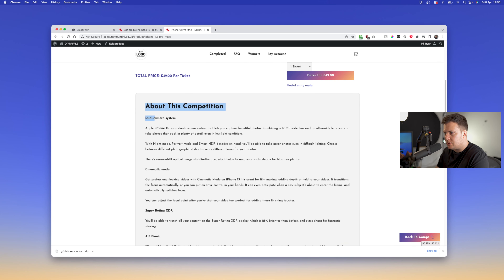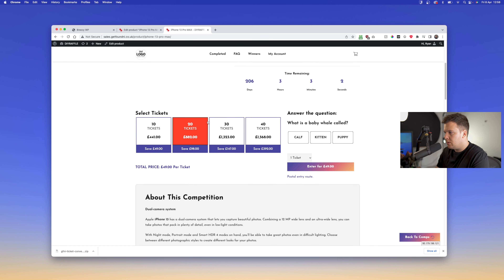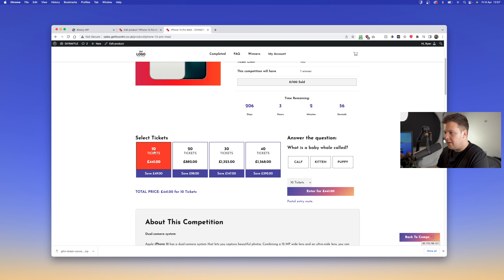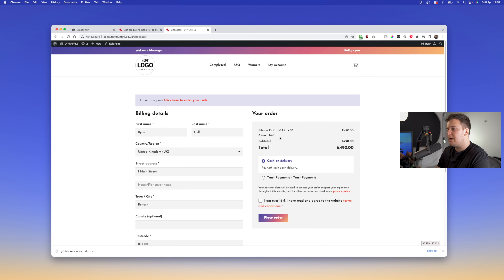The next thing this plugin does is add an 'About This Competition' section at the bottom, which moves the description down. Go to Edit Product, scroll to Prize Details, and copy your prize details in there — you can copy these from the internet or add your own. Click Update, view the product, and you can see it makes a really engaging post about this competition and the prize.